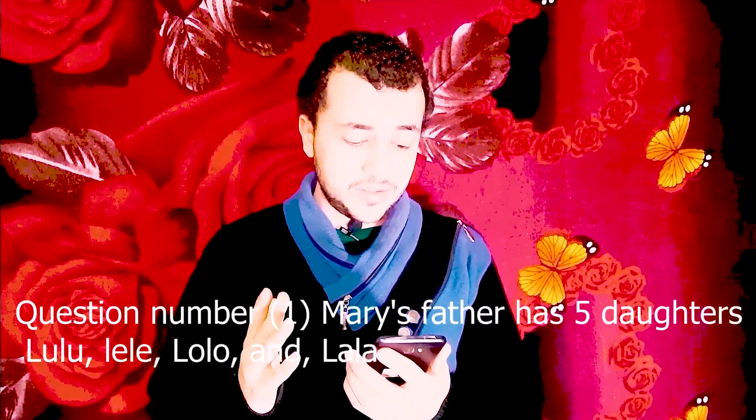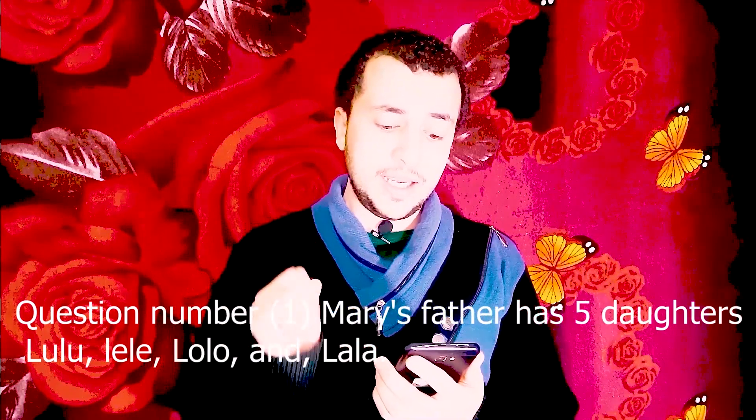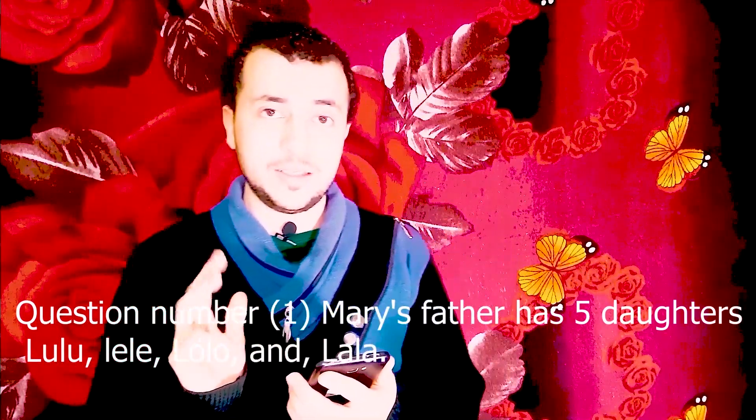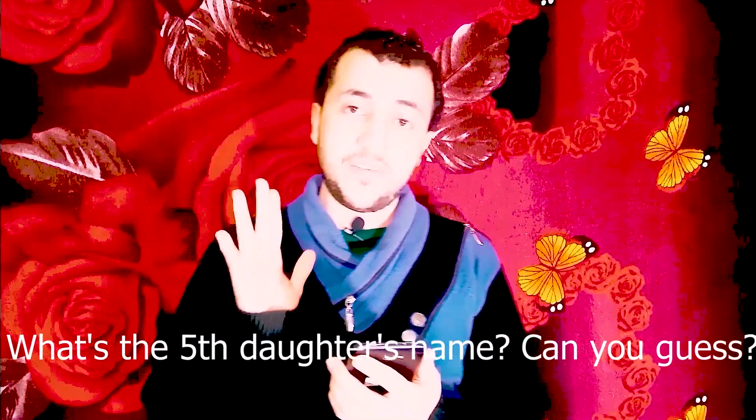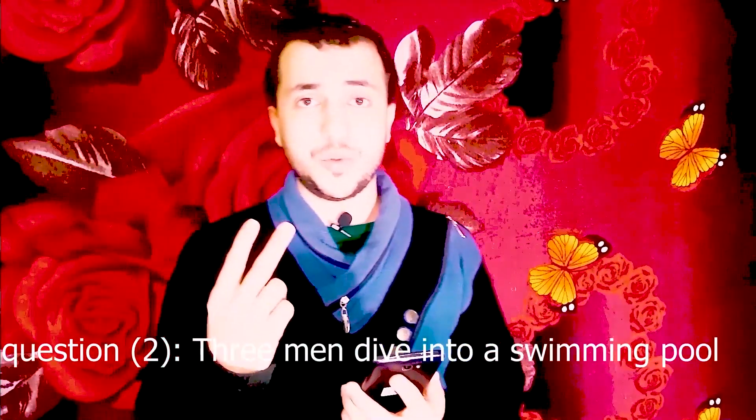Question number one: Mary's father has five daughters — Lulu, Lily, Lolo, and Lala. What's the fifth daughter's name? Can you guess?